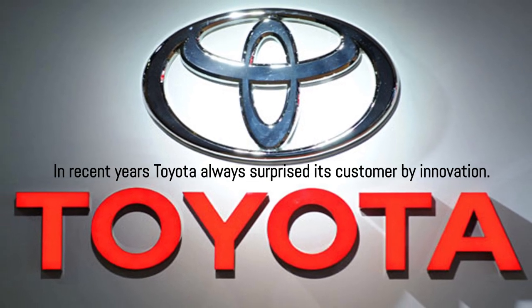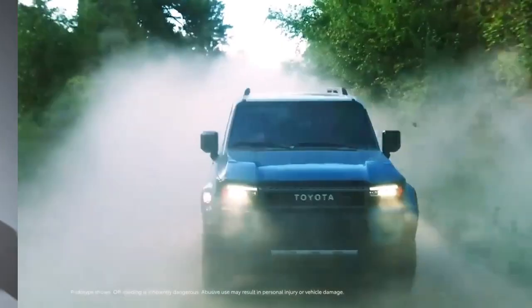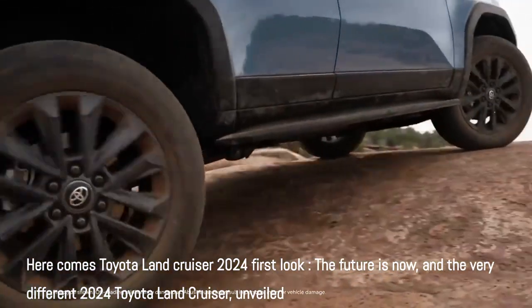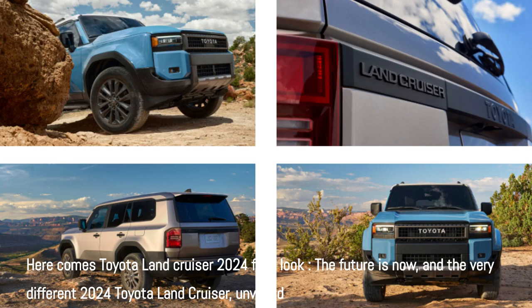In recent years, Toyota has always surprised its customers with innovation. Here comes the Toyota Land Cruiser 2024 first look — the future is now — and the very different 2024 Toyota Land Cruiser, unveiled.